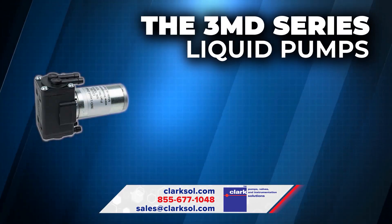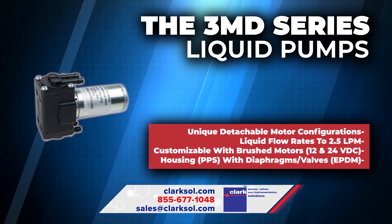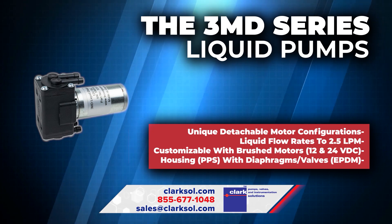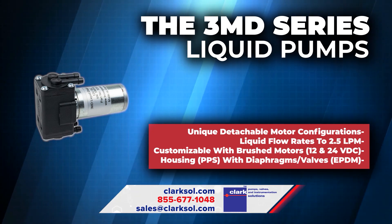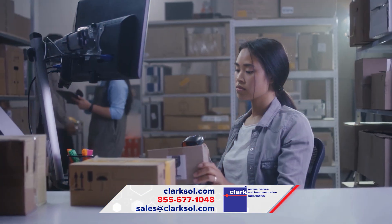The 3MD Series Liquid Pumps provide flow rates to 2.5 liters per minute and feature a unique, detachable motor design, which allows fast and economical exchange of pump heads.